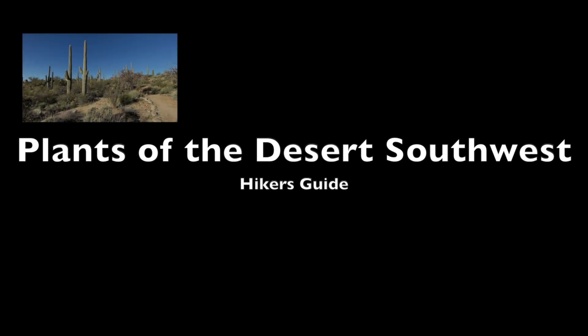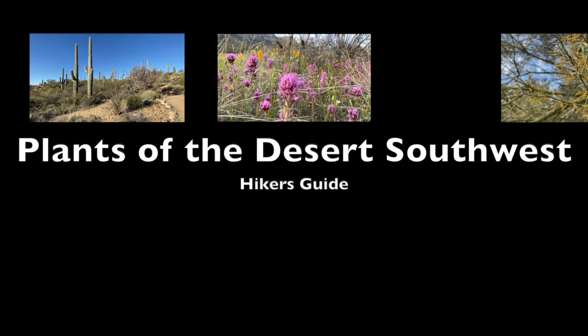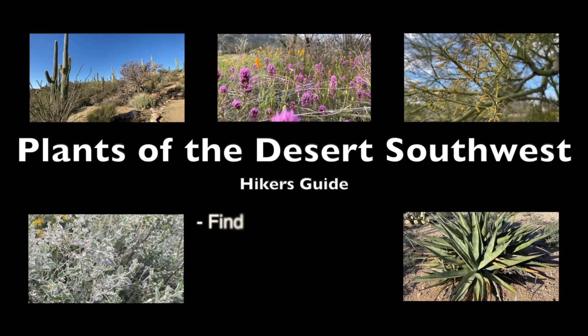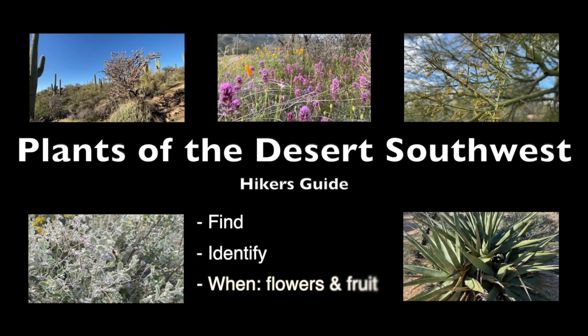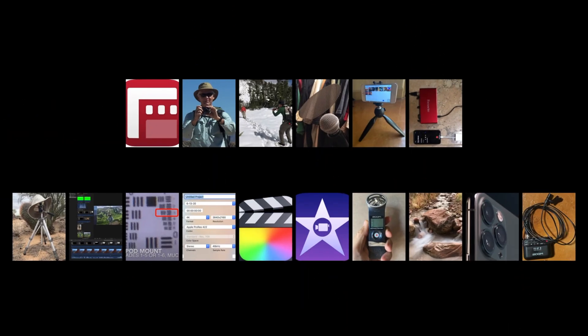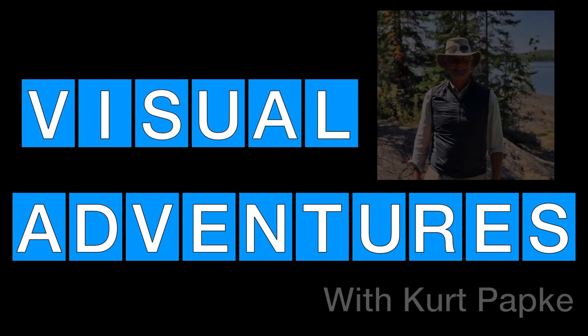A hiker's guide to plants of the desert southwest, including cactus, wildflowers, native trees, interesting bushes, and the agave family. You'll learn where to find them, how to identify them, when flowers and fruit are available, and which ones are edible. Combining expert content on outdoor adventures with videography tips and tutorials — Visual Adventures with Kurt Papke.